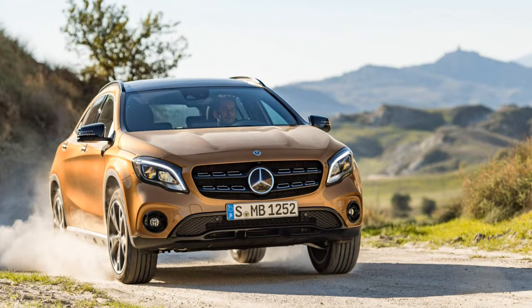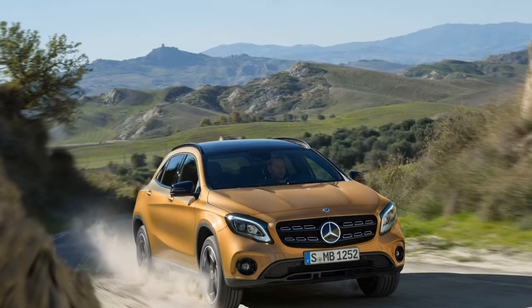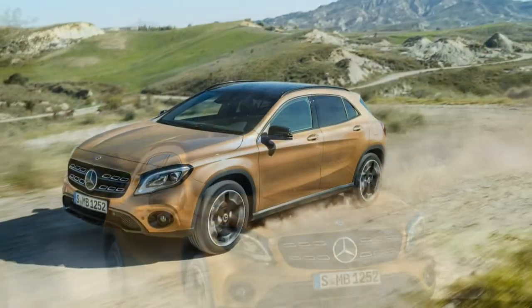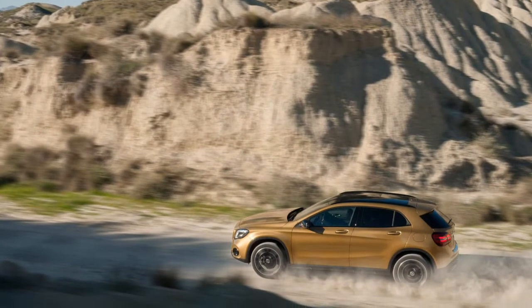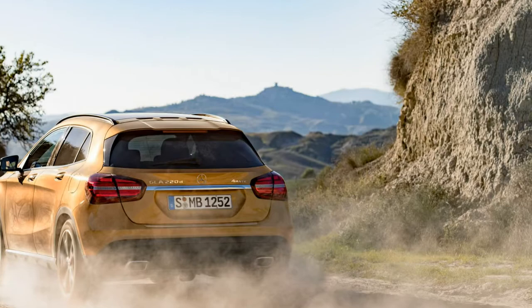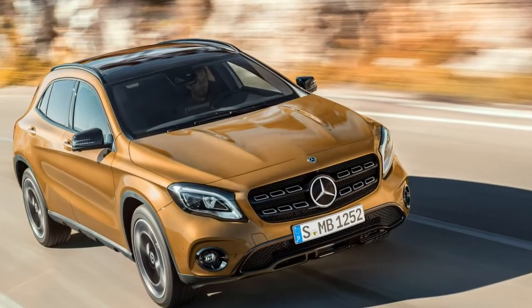Enthusiasts may cringe at the term crossover, but the Mercedes-Benz GLA-Class is not the bloated people carrier usually associated with that word. Despite being marketed as an SUV, it's really more of a sport-oriented hatchback with a slightly increased ride height. And although it has been refreshed for the 2018 model year, its core values remain intact. Why change what works?